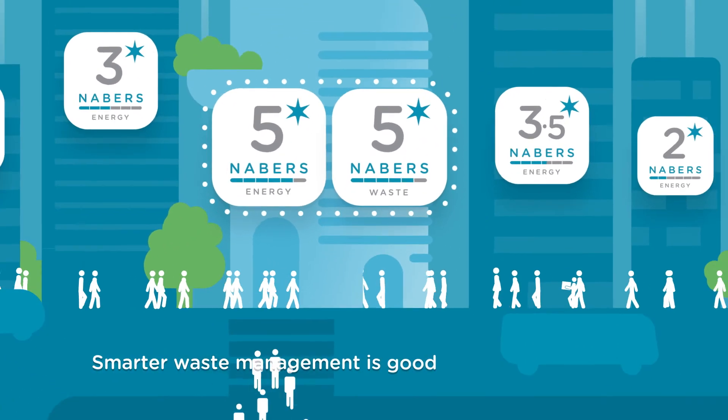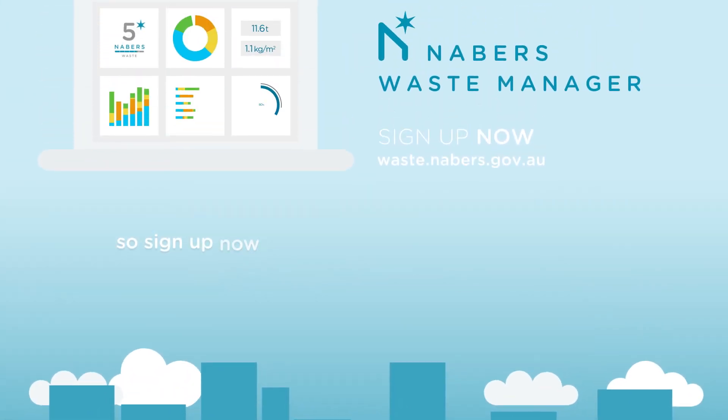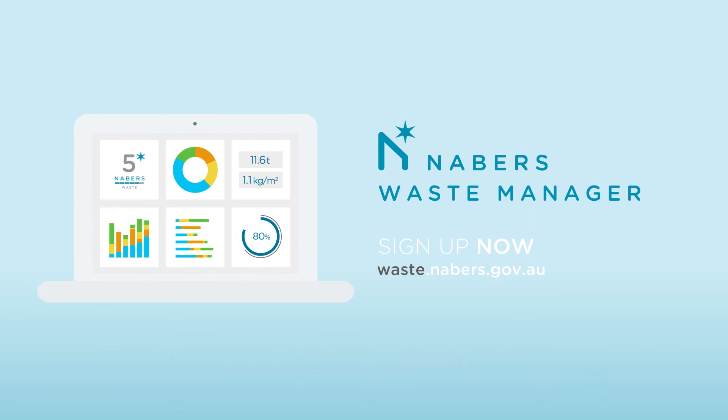Smarter waste management is good for the environment and good for business. So sign up now and get your Neighbours Waste Rating at waste.neighbours.gov.au.